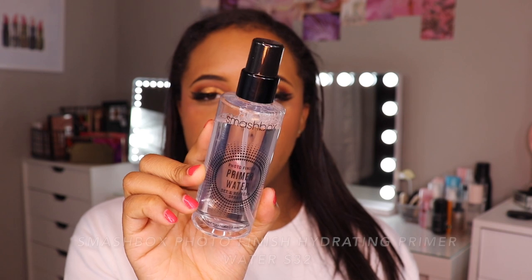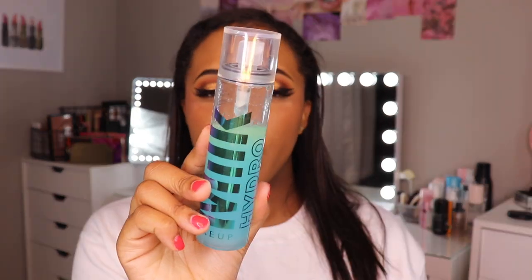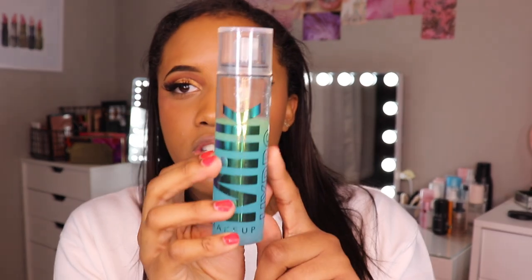Next we're going to get into primer and I have two primer waters. First the Smashbox Primer Water Set and Refresh Spray — if you're looking for a primer water that does not have any mist, is very refreshing and hydrating, and is not going to leave an oily film on your face, this is that girl. On the other hand I have the Milk Makeup Grip Set and Refresh Spray, which actually has two layers — a green and a blue — so you have to shake it. This is literally a primer mist version of the Milk Makeup Hydro Grip, so it helps your makeup with longevity and feels very refreshing and cooling on the face.